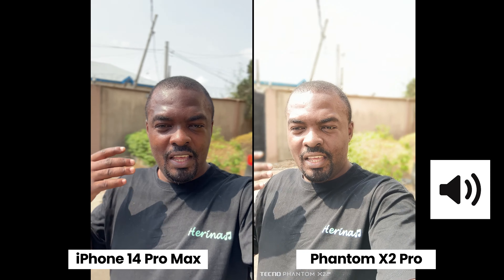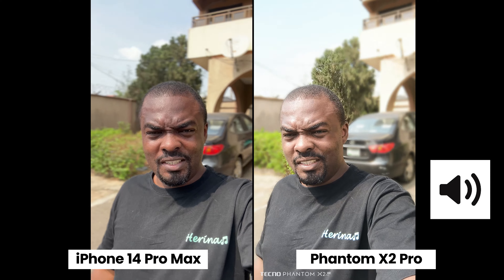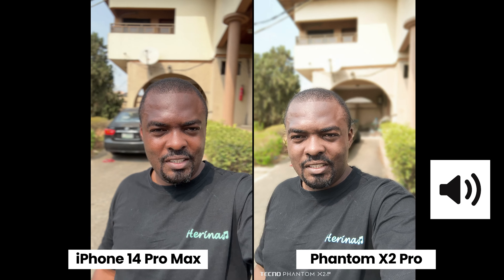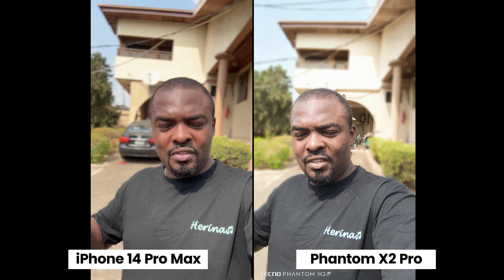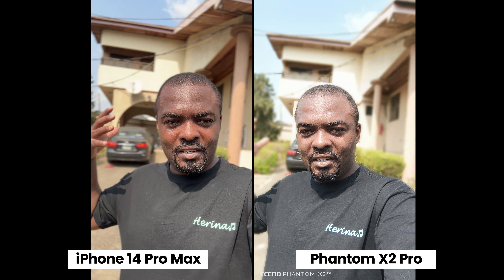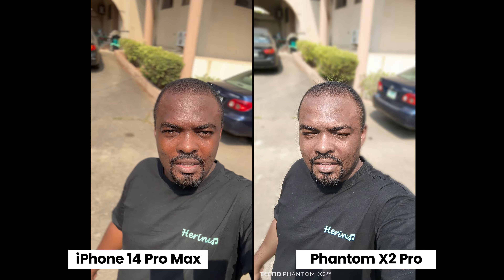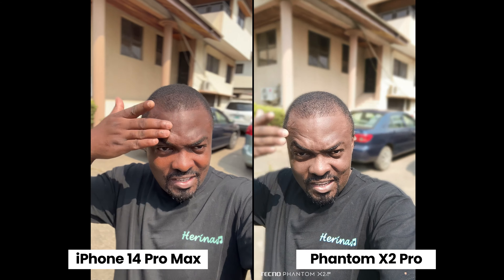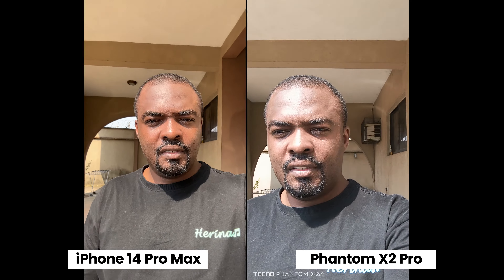Now I'm testing out the cinematic mode slash portrait mode using the front-facing camera of both smartphones. In this mode the iPhone can shoot in 4K while the Phantom X2 Pro can only shoot in 1080p. Which smartphone is separating me from the background better? Let me know which one you'll pick in the comment section below. It's a hot day and yes, as you can see, I am sweating.